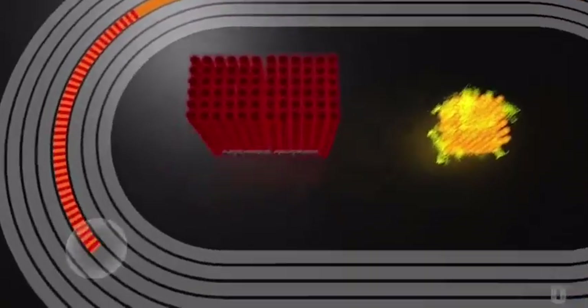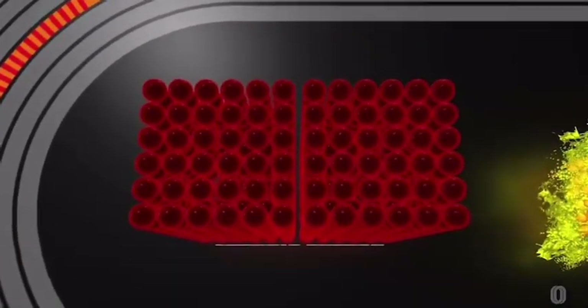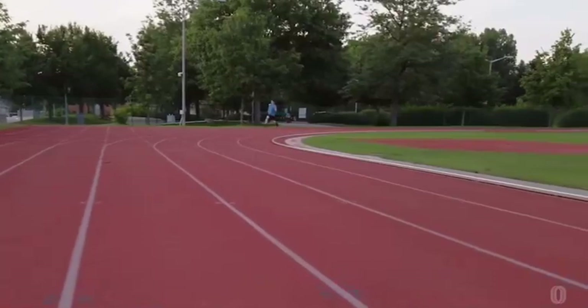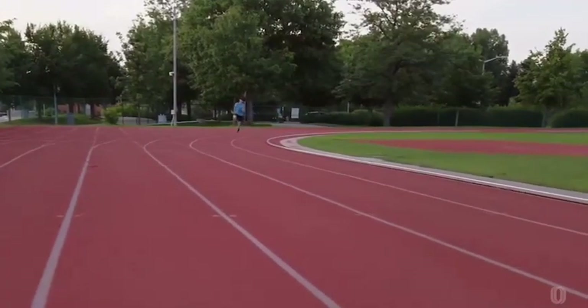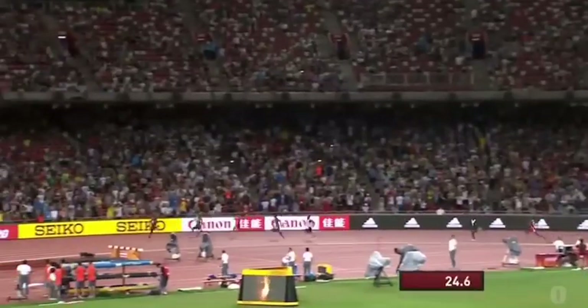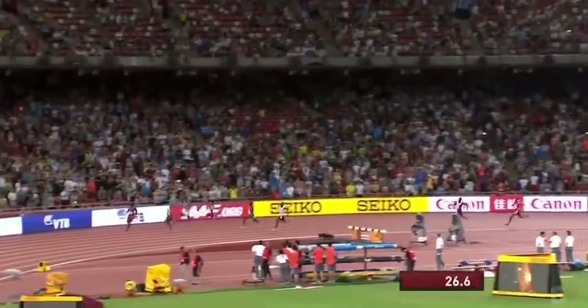This is where the third energy system comes into play. It's a shift from quick but limited energy production to a more efficient process that can support prolonged endurance. But again, there's a catch — aerobic energy isn't created nearly as fast, which means there's a looming energy crisis on the horizon. Energy demand will soon outstrip supply, setting the stage for an intense showdown of physiological limits in the final phase of the race.